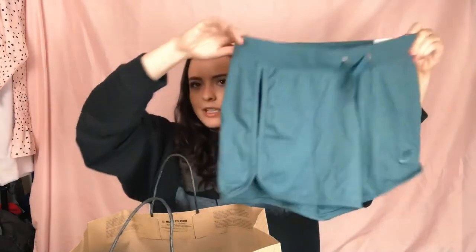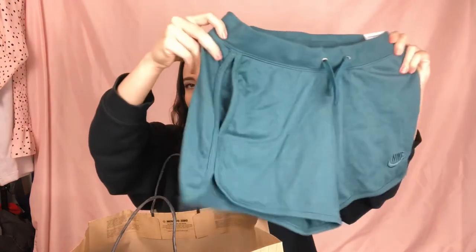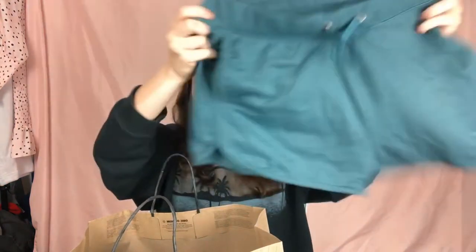A couple more things — I got these basic cloth shorts. I already have a couple pairs and they're really good for summertime, so I got them in this pretty aqua color. Really nice material, and they're just called their standard fit shorts.